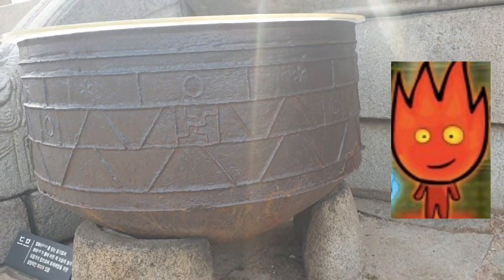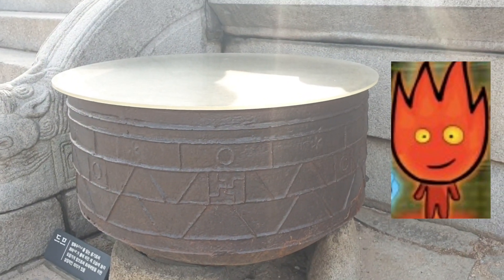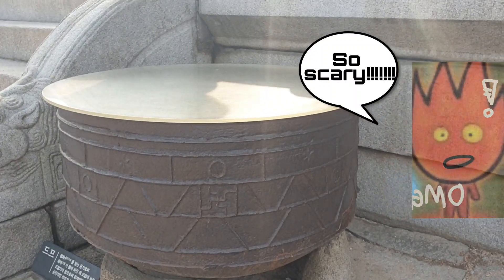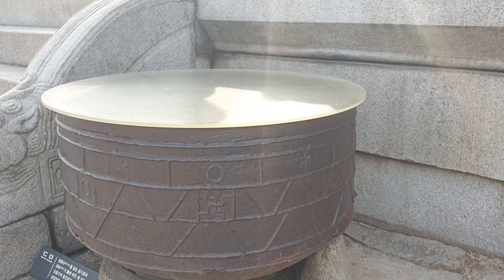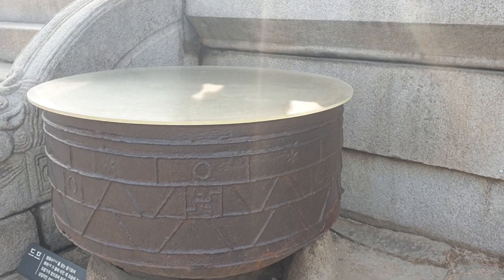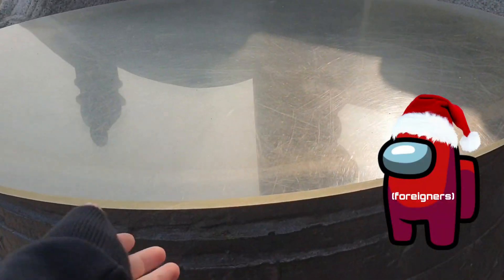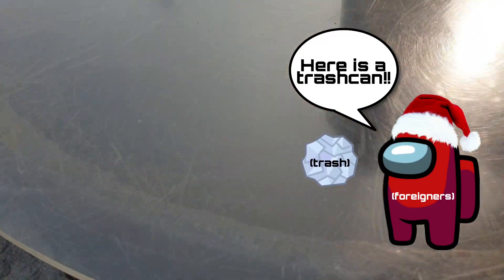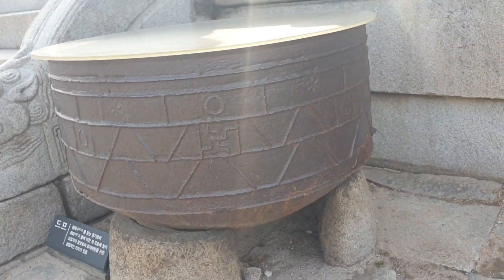They said that the Fire Evil spirit would run away when it saw its own face reflected in the water and got scared. But now it has a cover. It was covered because foreigners and tourists thought it was a trash can and put trash inside it. So that is why we find this cover on it today.